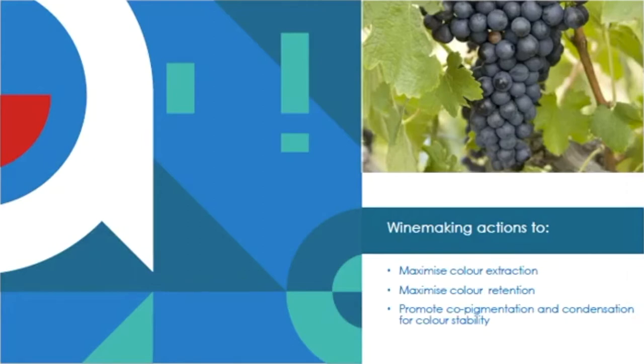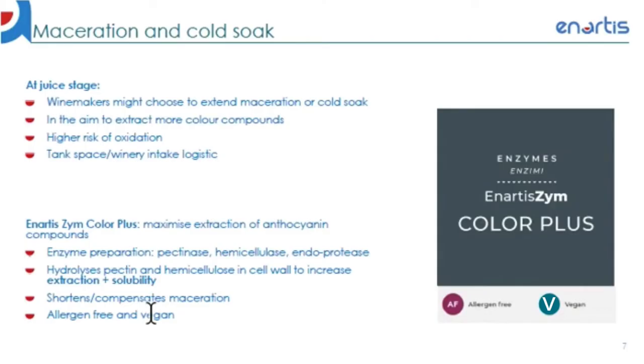If this is the type of problem you might be encountering, there are a few winemaking strategies you can implement to, first of all, maximize extraction of color compounds from the skins. And once you've extracted the color compounds, try to convert them into stable forms and minimize any potential precipitation. At this stage, especially for Pinot Noir, it is fairly common practice where winemakers carry out an extended maceration or cold soak in order to extract more anthocyanins. However, the prolonged maceration could lead to a higher risk of exposure to oxygen, hence oxidation, as well as tank space being taken up and potentially interfering with the logistics of intake in a winery.